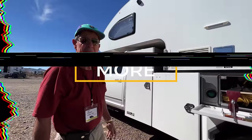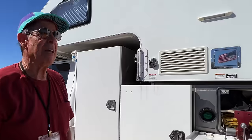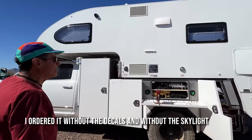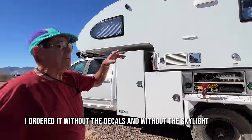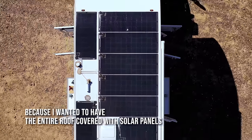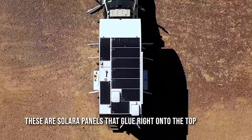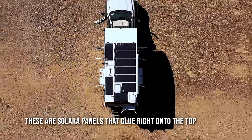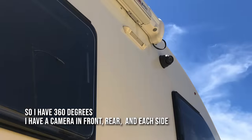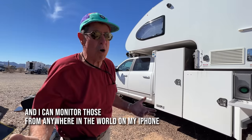This camper is a 2018 Cirrus 920. I ordered it without the decals and without the skylight because I wanted the entire roof covered with solar panels. I've got 1,200 watts of solar panels on the roof — these are Solara panels that glue right onto the top. I have 360-degree cameras — front, rear, and each side — and I can monitor those from anywhere in the world on my iPhone.